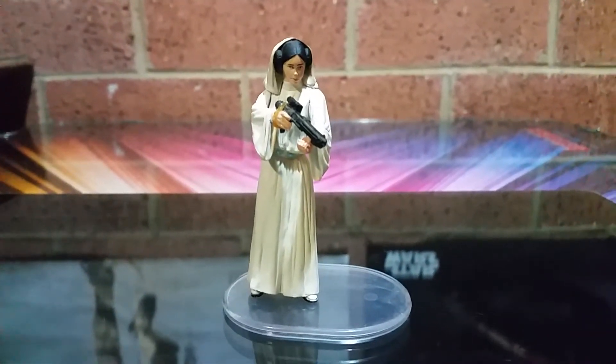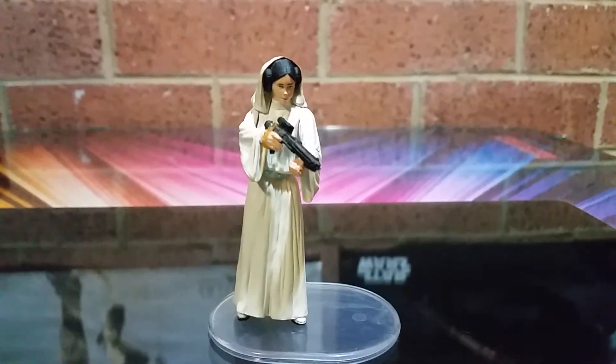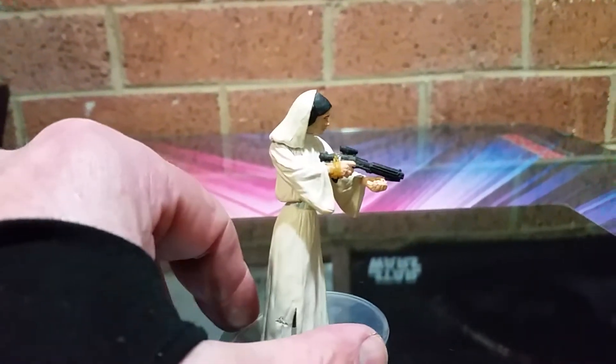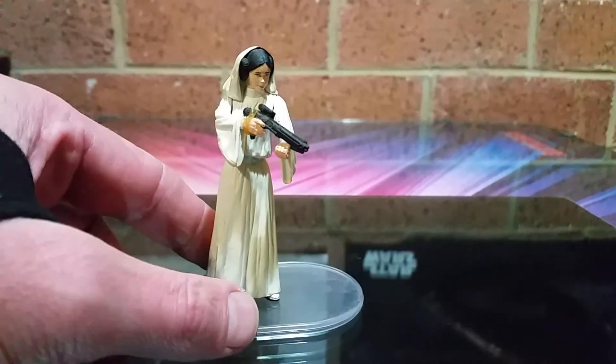I got this figure loose, back in the day in 2006, from Dorkside Toys, when I'm pretty sure Dorkside Toys were just selling from eBay. They were selling loose, selling cards. Back in the day the store was just some dude selling out of his garage.